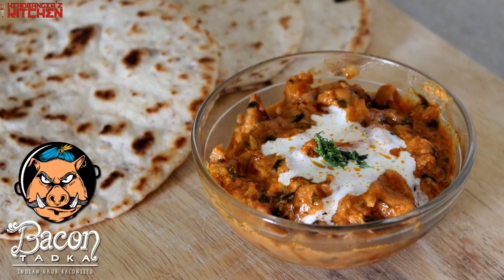But very quickly before I go into the Q&A — before I started doing keto recipes on Headbangers Kitchen, I did a small series called Bacon Tadka. Bacon Tadka was basically me taking classic Indian dishes like tandoori chicken, butter chicken, chole bature, biryani and baconizing it. Because bacon makes everything taste better, and in our Indian cuisine we don't really use bacon at all.